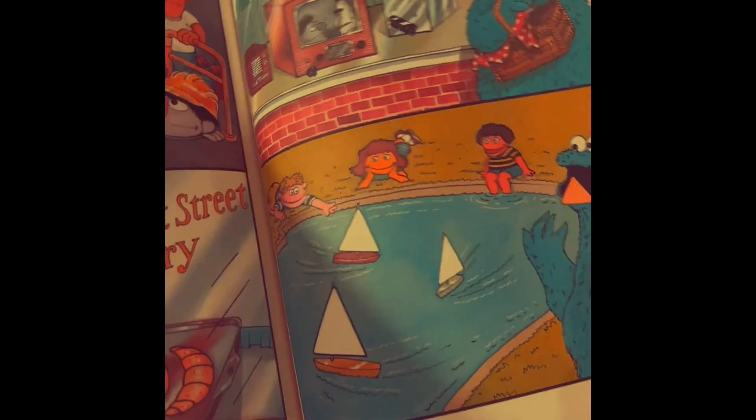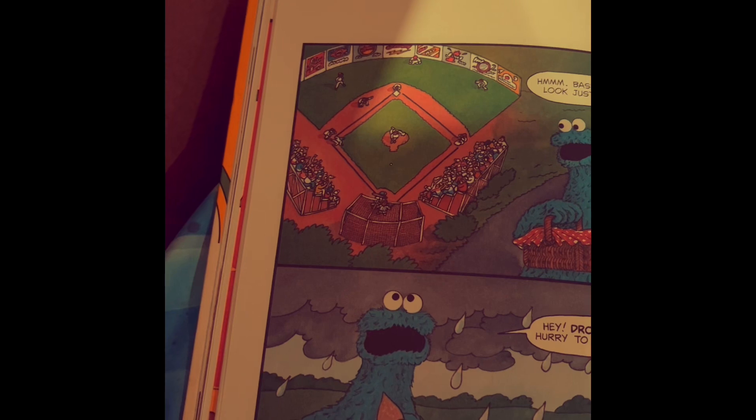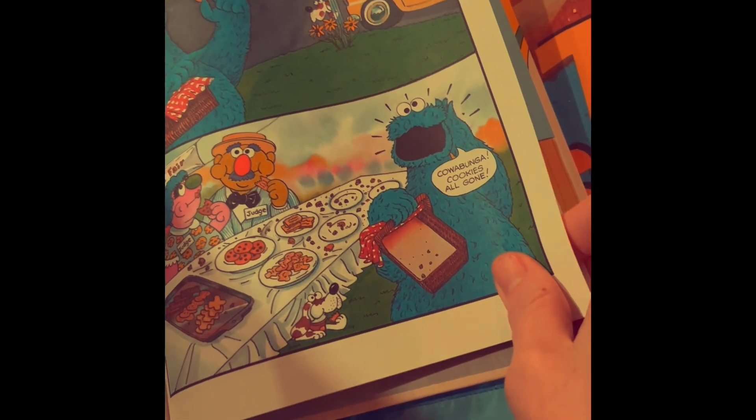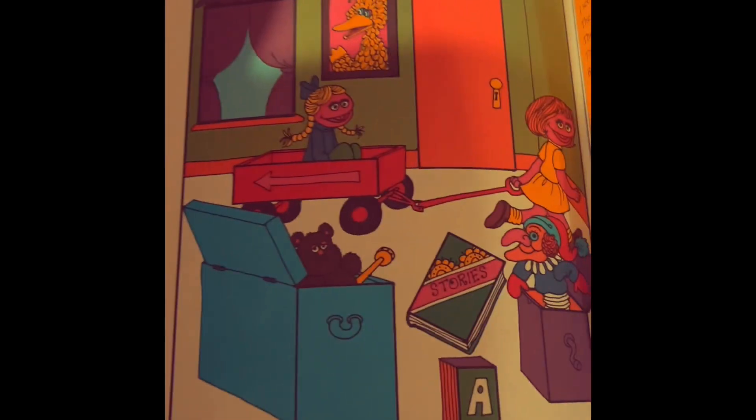And then he goes to the bakery and the shop, and by the time he's all done, all the cookies are gone. But he still has some in his basket. Then it started to rain, so he stopped at the octagon shape, and it made him hungry for that cookie — and then, cowabunga, all the cookies were gone. There's a rectangle room.